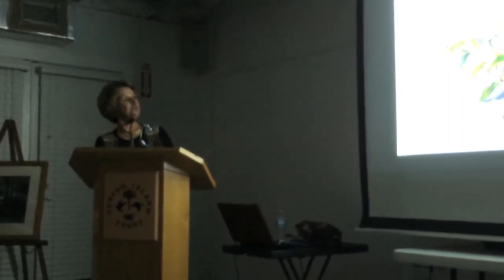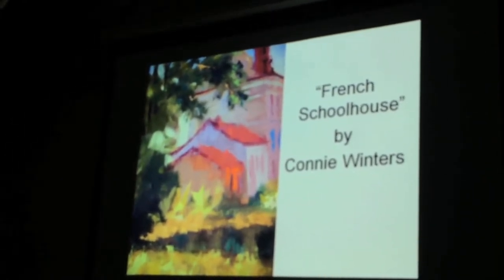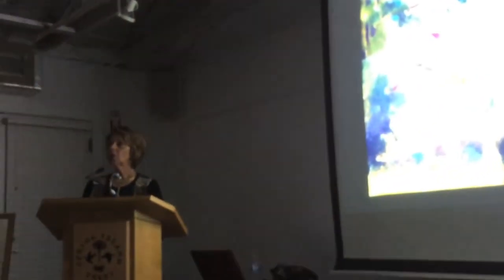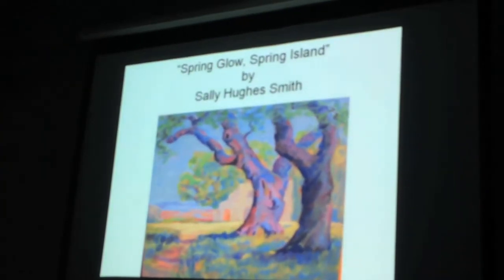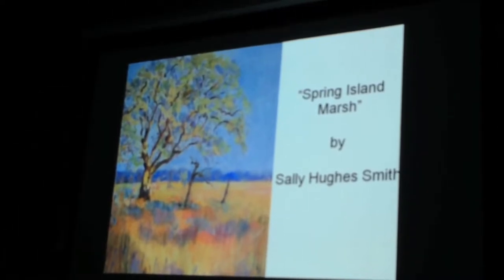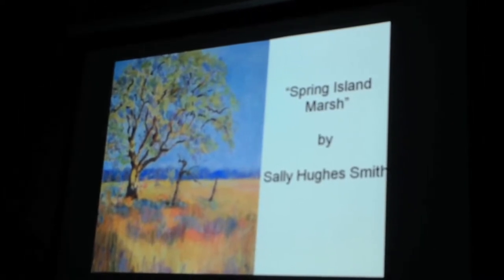This is a lovely one by Connie Winters — it's pretty, though it doesn't relate too much to Spring Island. We ask artists to donate a piece that represents the sense of Spring Island, but sometimes they don't do that. 'Spring Glow, Spring Island' by Sally Hugh Smith is a pretty one — that's in the golf house as well. Some of these are in the ladies locker room. 'Spring Island Marsh' — Carl knew exactly where this was on the island, though I couldn't pinpoint it.